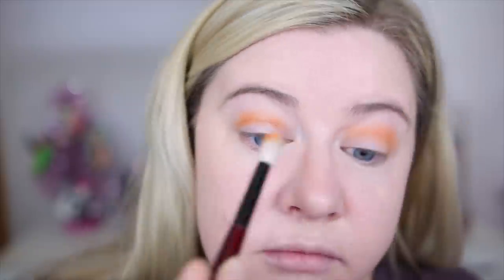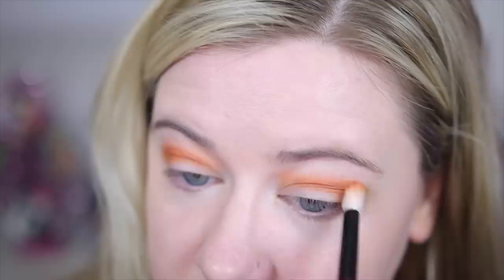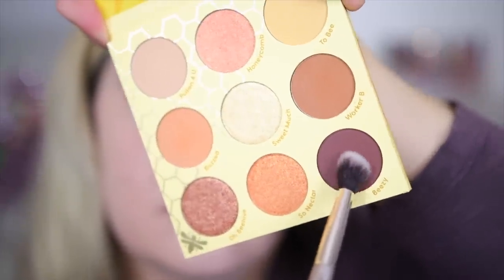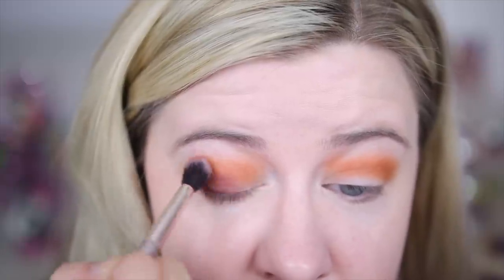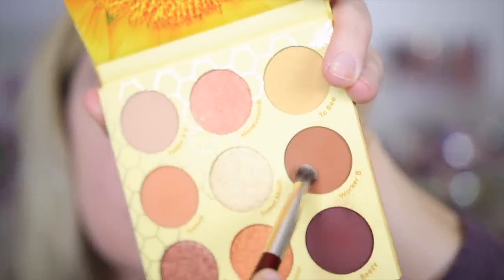Moving on to the Wannabe palette look: I took the matte Buzz and blended it in the crease — it went on super orange. I also took Worker Bee to add a little more brown, but honestly it still looked pretty orange. So do keep in mind this palette leans very much on the orangey-yellow side. Next I went in with the dark brown Beasy, blending it into the outer corners and a little bit into the crease.